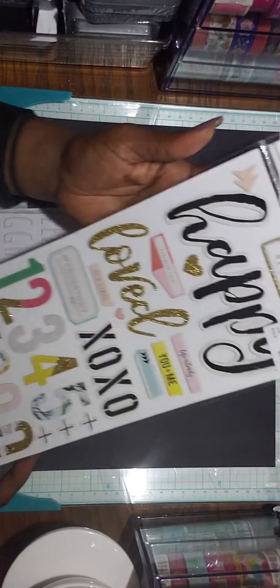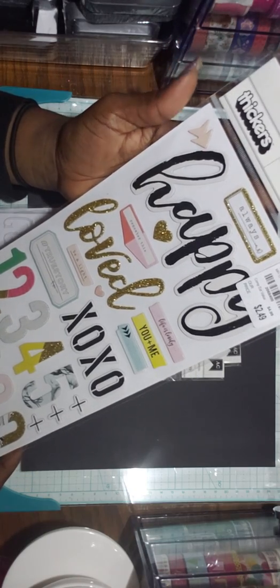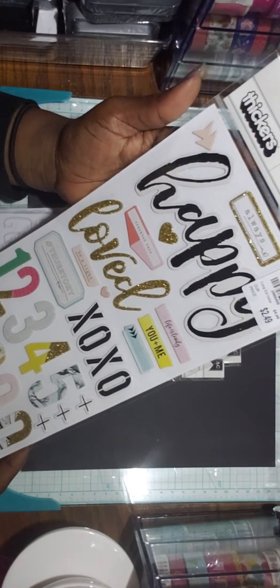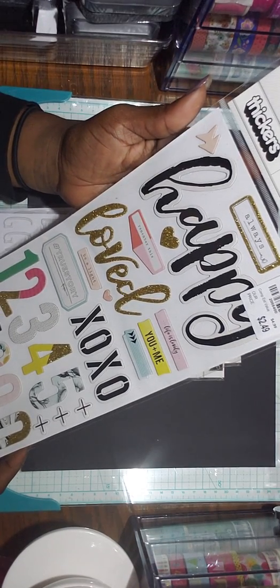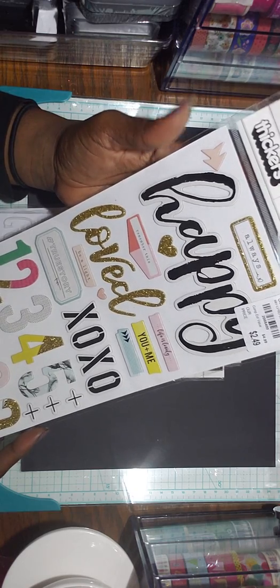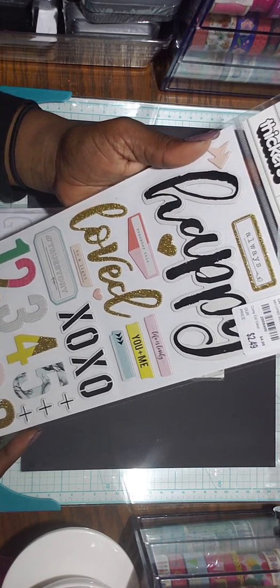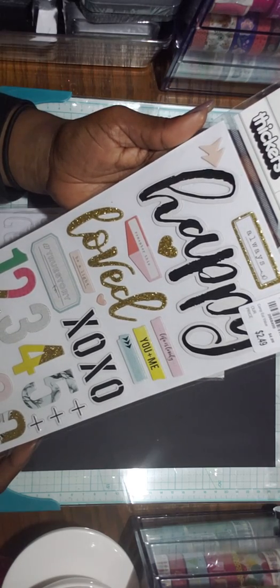I think I have one of these too. This is from the Blessed collection — this pack is called Blessed. $2.49, SKU 2068400. Hashtag cute.